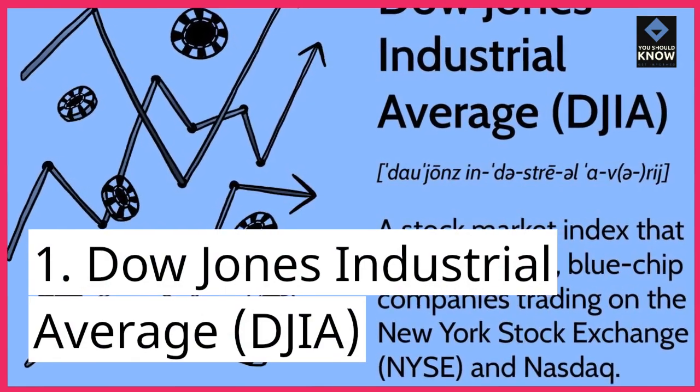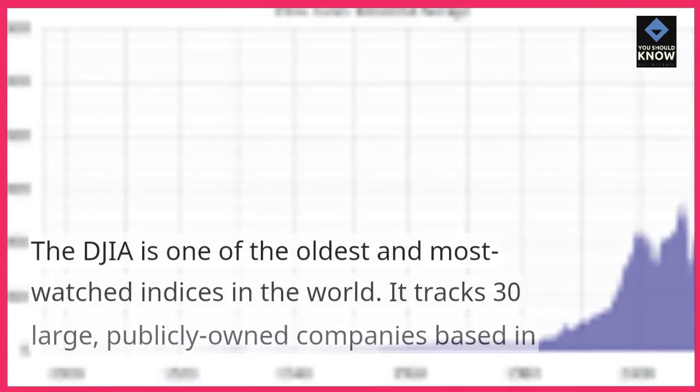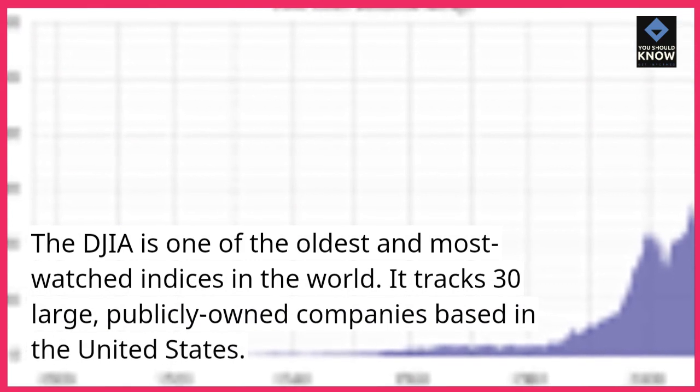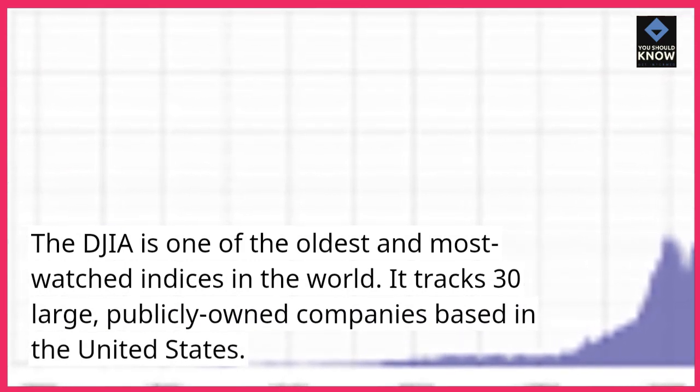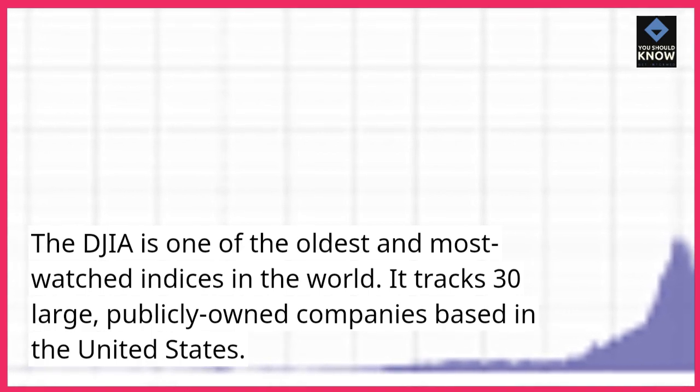Dow Jones Industrial Average, DJIA. The DJIA is one of the oldest and most watched indices in the world. It tracks 30 large, publicly owned companies based in the United States.